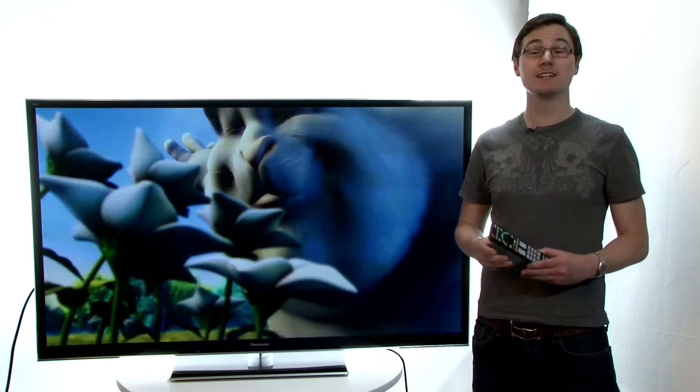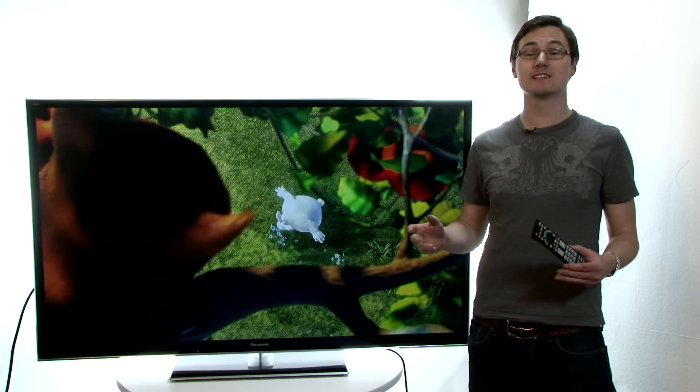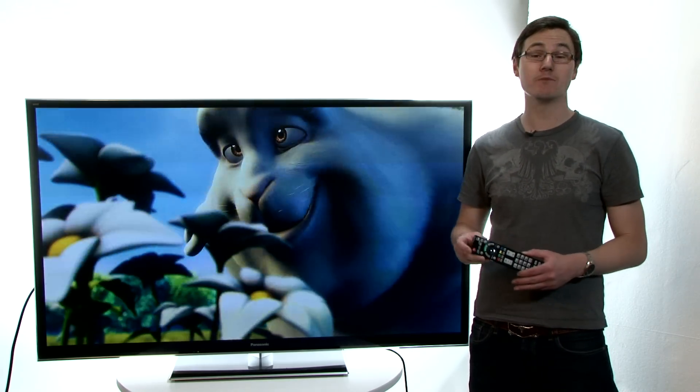This is the TXP65VT50, Panasonic's flagship TV for 2012. And to put it simply, it has the best image quality we've ever seen. Join us as we take a closer look to see just what makes it tick.